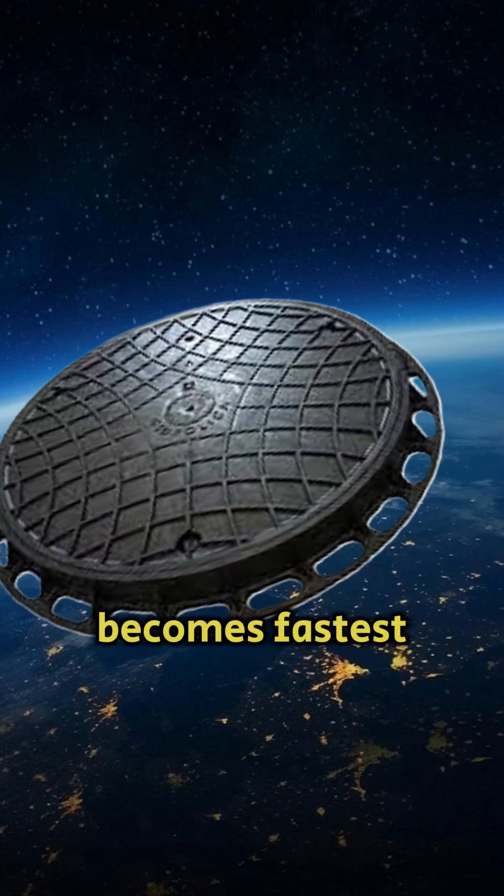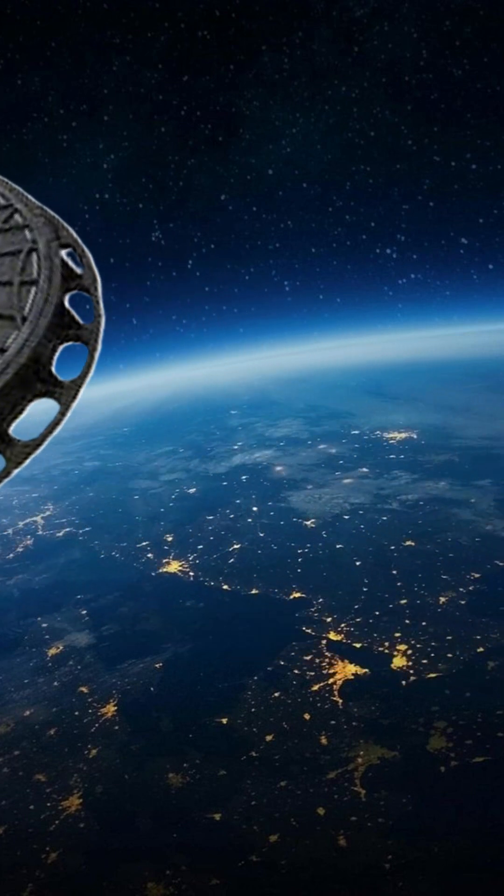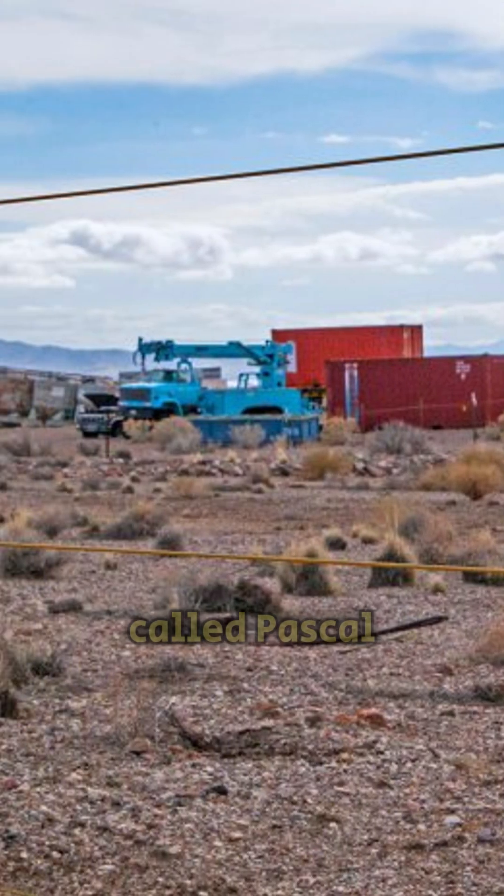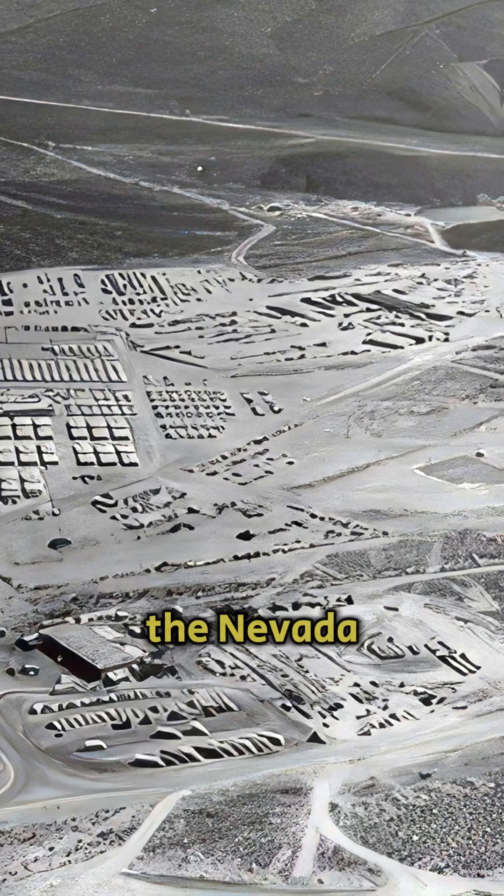Manhole cover becomes fastest man-made object. On August 27, 1957, a test called Pascal B was conducted at the Nevada test site.